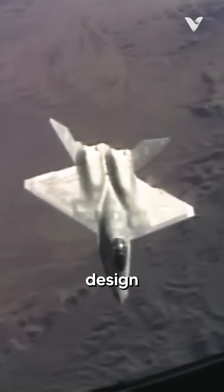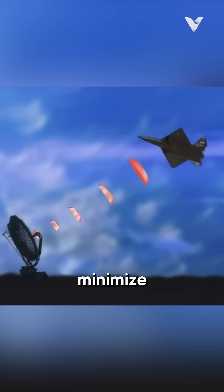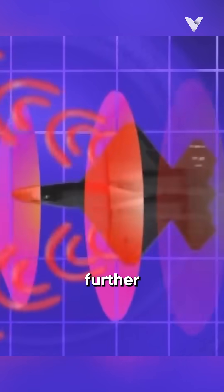Its unique V-tail design, diamond shape, angular surfaces, and blended edges were carefully crafted to minimize radar cross-section and make it nearly undetectable by radar.